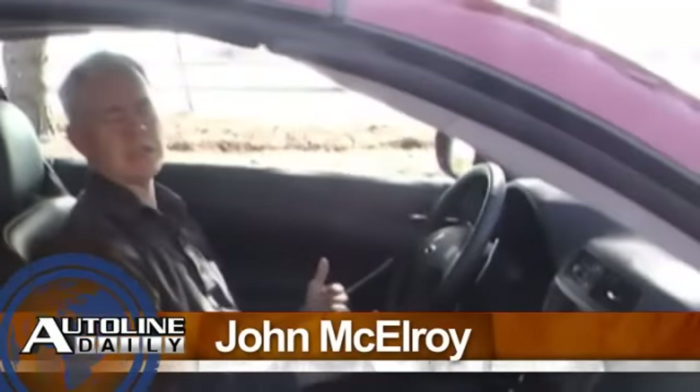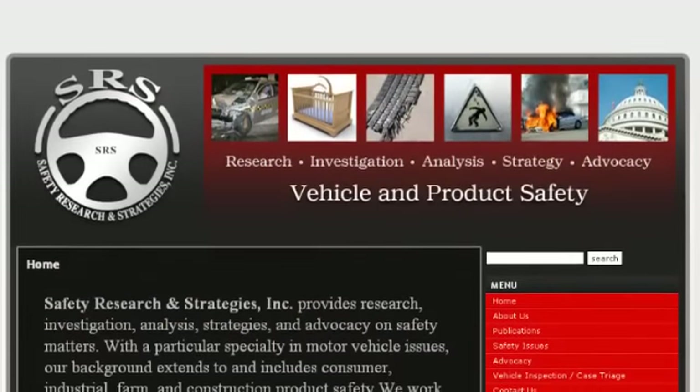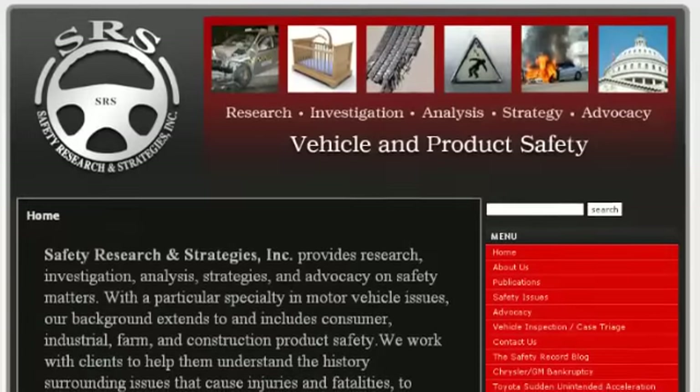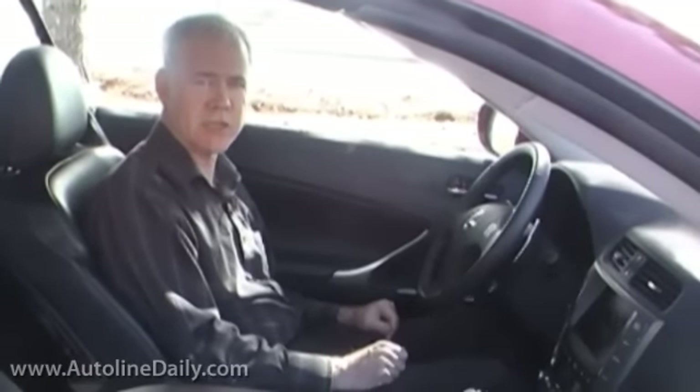There are all kinds of reports going on right now with sudden unintended acceleration, especially when it comes to Toyotas and Lexuses. There's a company called Safety Research and Strategies, which actually sells information to plaintiff attorneys who want to sue the car companies, with a report of one guy who got in his Toyota with his cross-country ski boots on and all of a sudden started having sudden unintended acceleration problems.